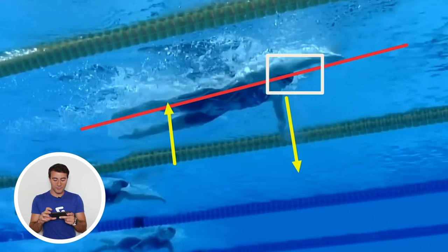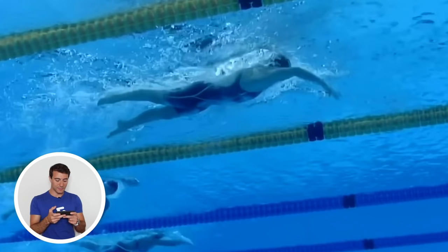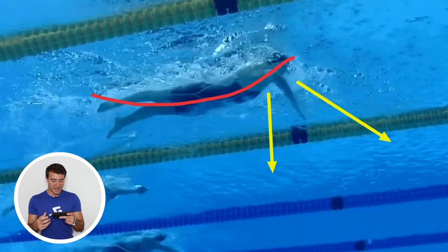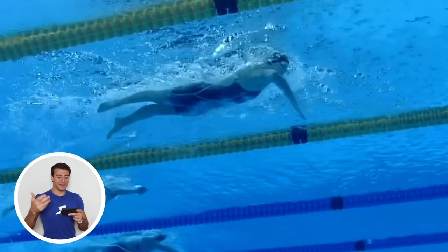You can improve your body position by focusing on your head position — she has fantastic head position. However, before she takes a breath, she lifts her head up, going from looking down to looking forward. When you lift your head up, her body starts to have a little bit of an arc, meaning more displacement of water and extra resistance that slows you down. Even the best swimmers in the world have things they can continue to improve. Her body position is still better than 99.9% of swimmers.